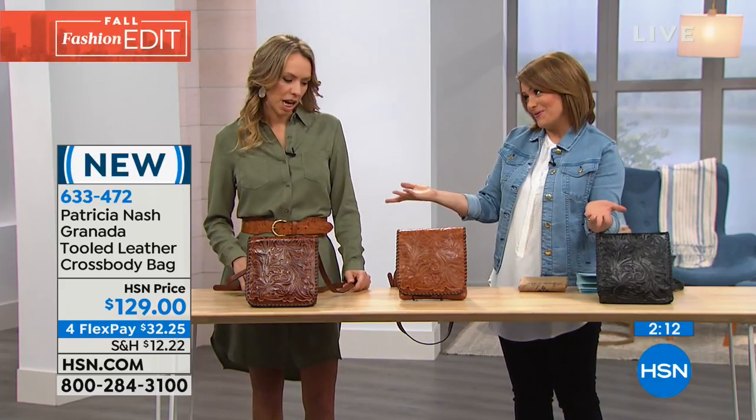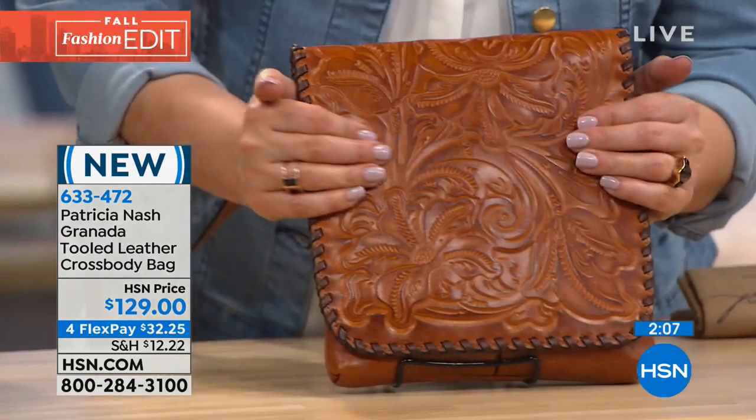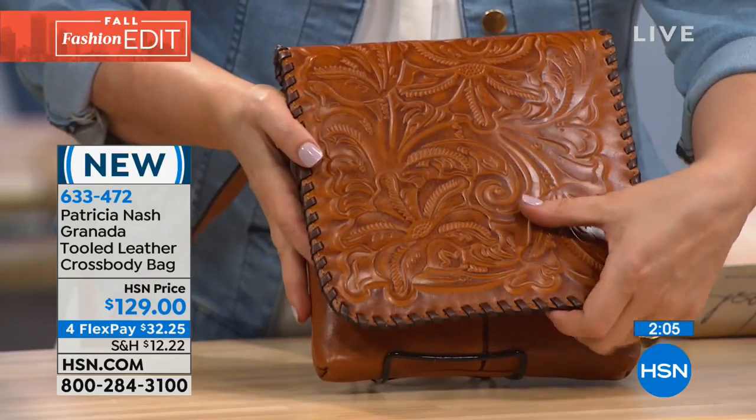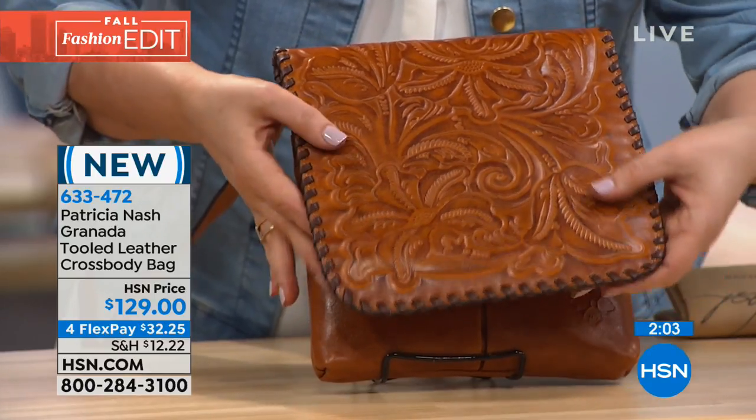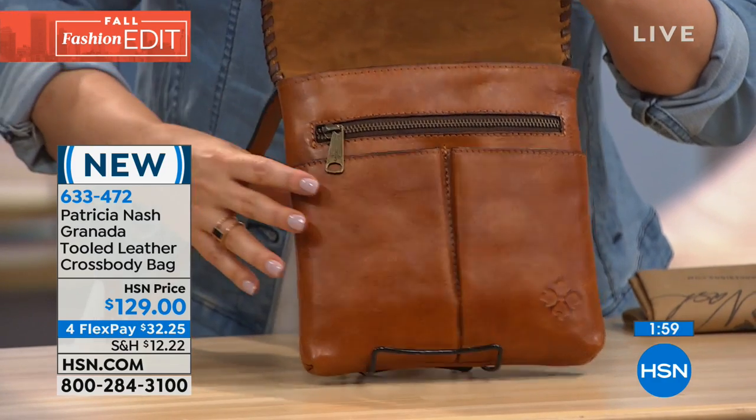It really is a work of art. These colors for fall — all three are just beautiful. You can take it anywhere: shopping, going to the orchard, picking pumpkins with your kids. It really is a showstopper and so functional.